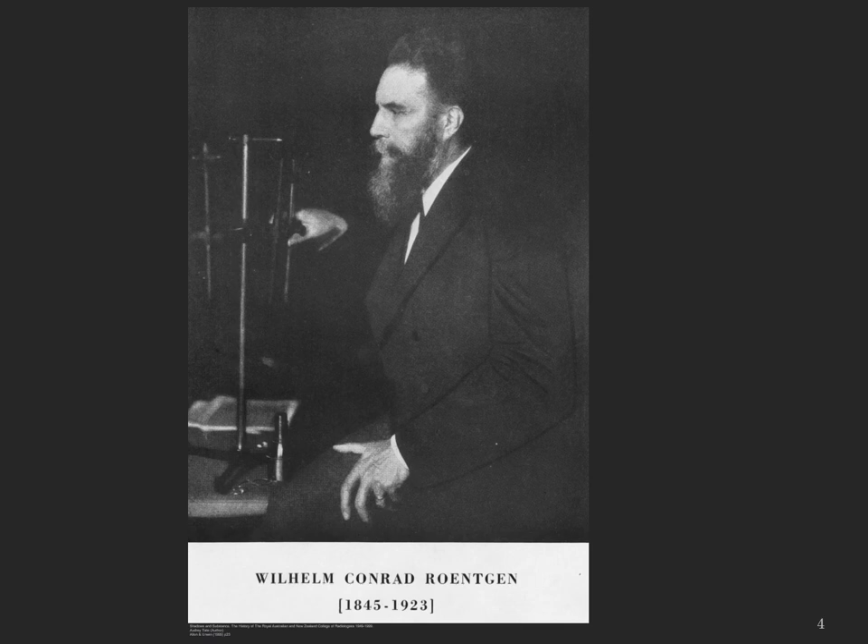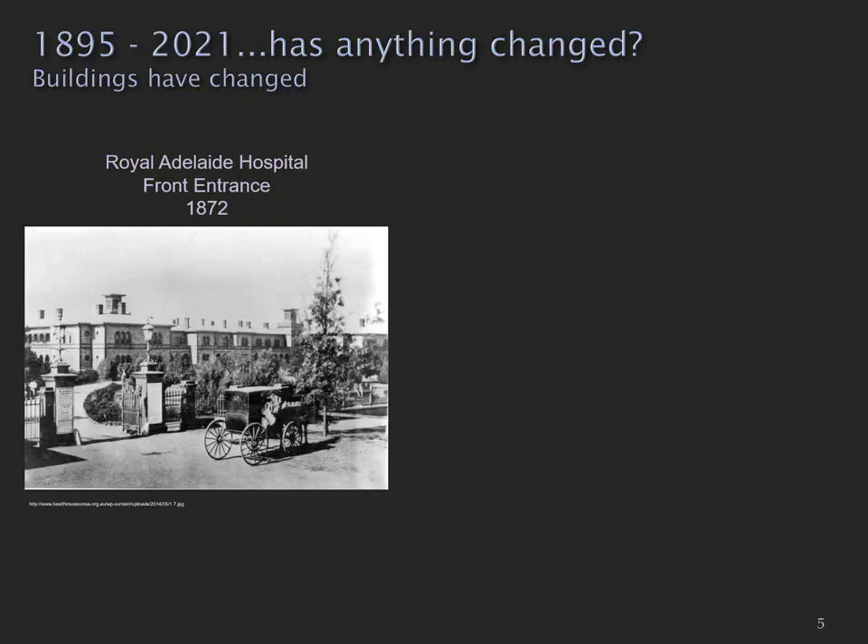One of the most important milestones in the history of medical radiations was the discovery of x-rays by Wilhelm Röntgen in 1895. So I'm asking the somewhat rhetorical question: has anything changed? I'm going to start with the buildings. Here we have the facade of the Royal Adelaide Hospital as it was seen in 1872.